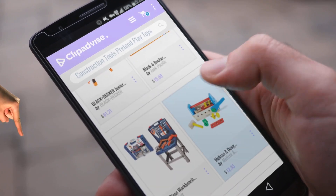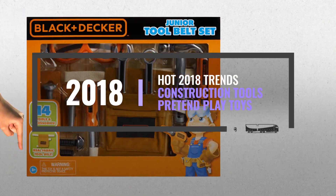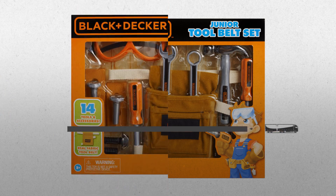Hi, my name is Emma, and I'm here to share with you our top construction tools pretend play toys collection. Just click this banner and get real-time deals on your favorite products.